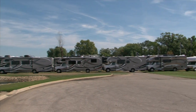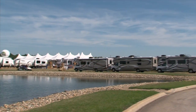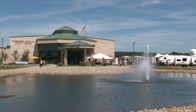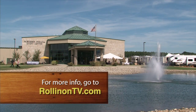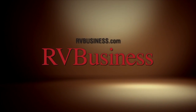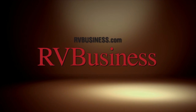I hope you enjoyed this week's special show of the RV Industry Open House. Be sure to tune in next week for part two. For more information on anything you saw on this week's show, along with additional videos and stories, visit our website at RollingOnTV.com. For the latest up-to-the-minute RV news, visit our media partners at RVBusiness.com.